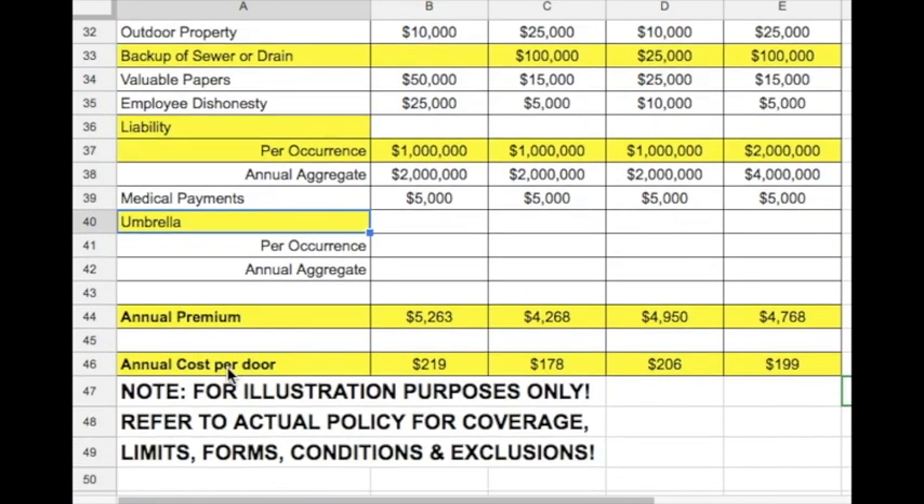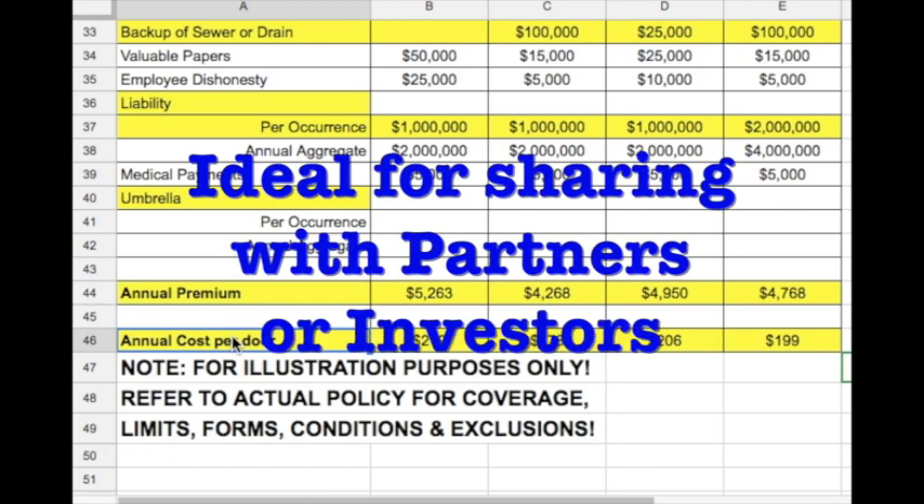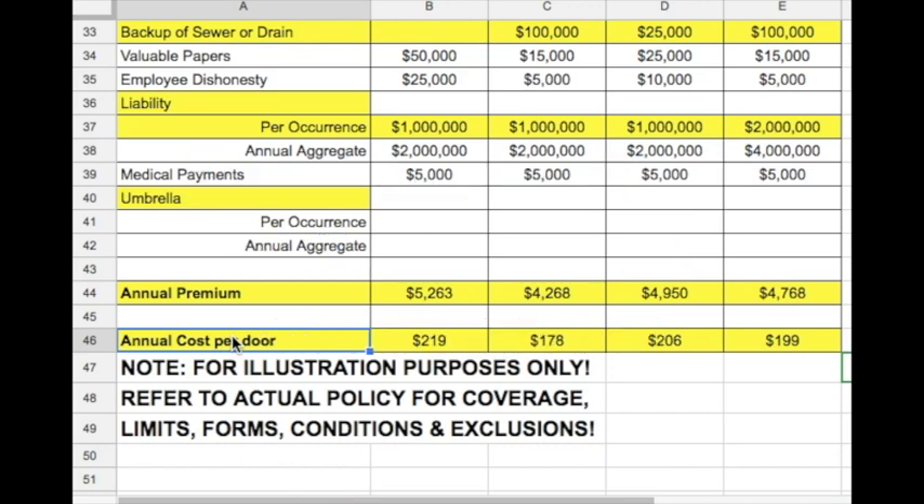At the bottom, you'll find the annual premium as well as an annual cost per door. The comparison is ideal for sharing with partners or investors so that everyone understands the coverage options available.